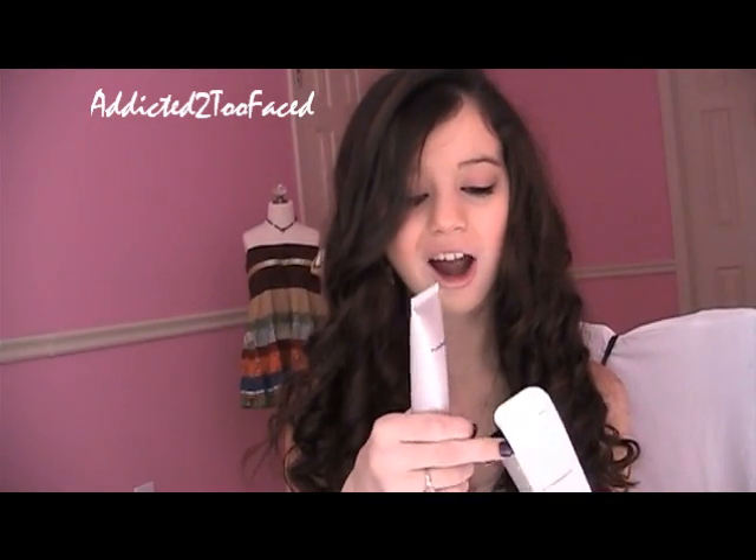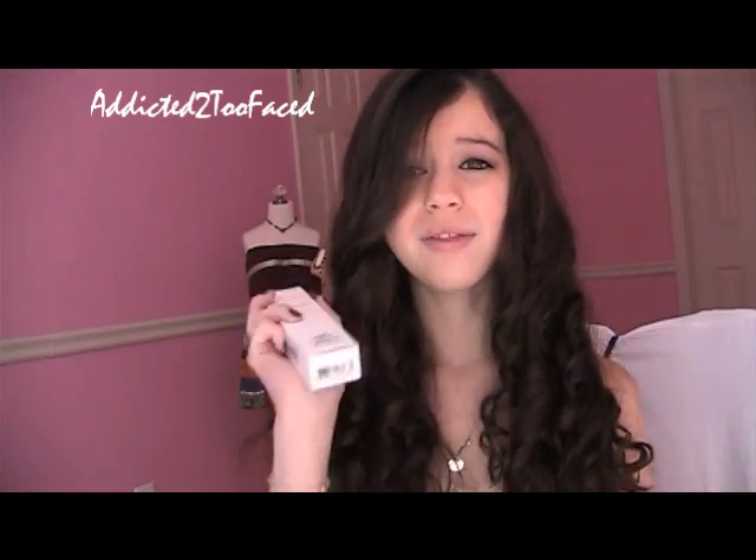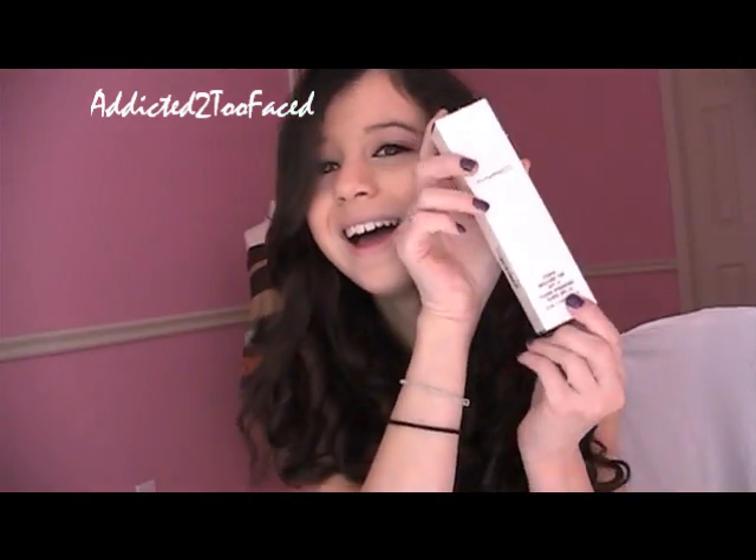I might do an updated everyday morning face routine video using this. Let me know in the comments if you guys would enjoy that kind of video, because I think that would be really good.